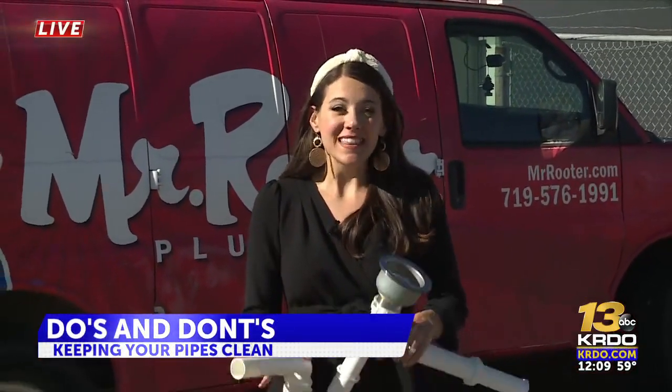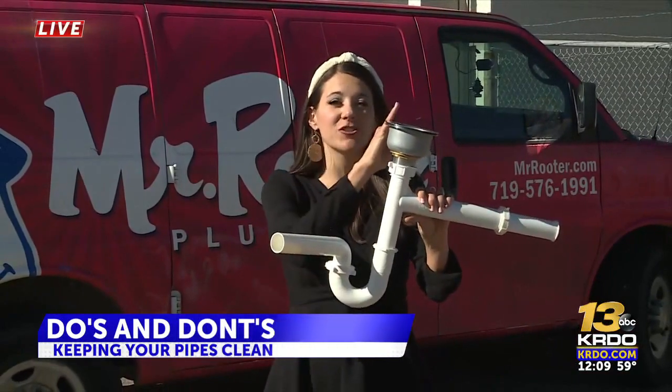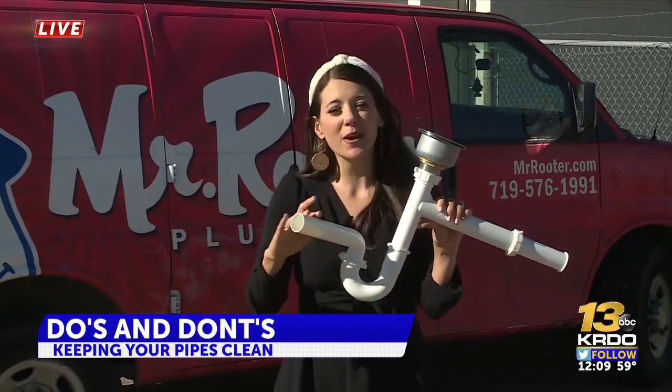I don't want to have to be calling the plumber on Thanksgiving. Plumbers here, like Mr. Reuter in Colorado Springs, are gearing up for that rush of Thanksgiving Day calls. This is what your piping looks like — it connects your sink and your garbage disposal all the way through to your main drain.